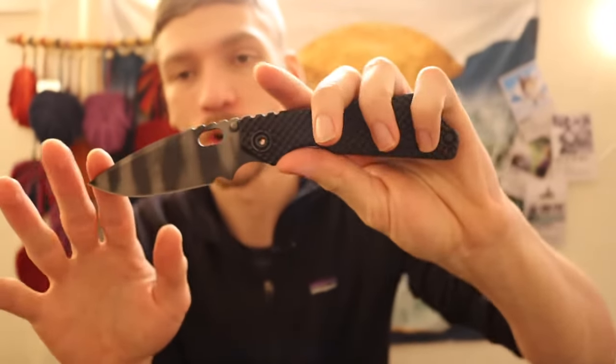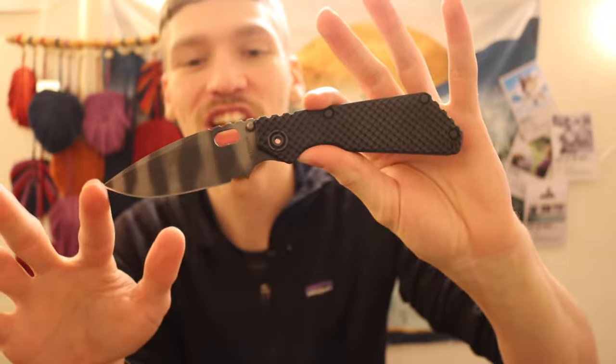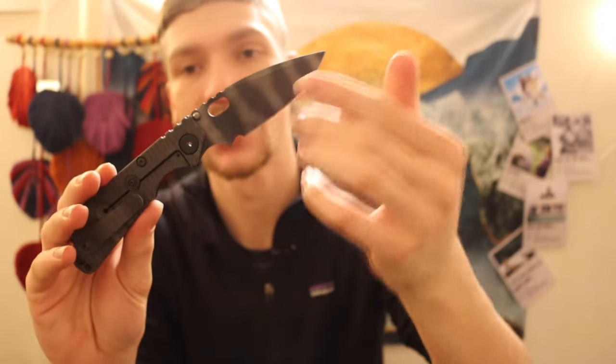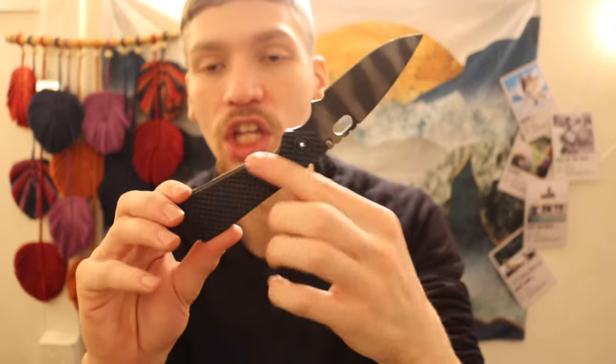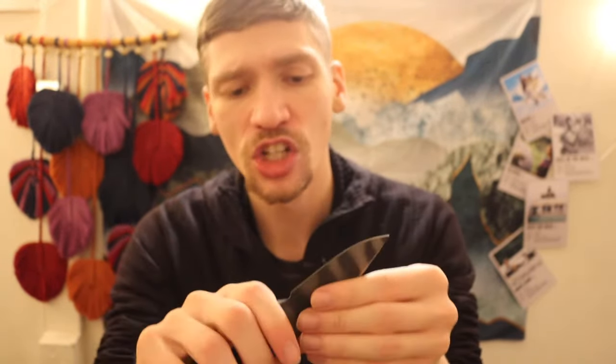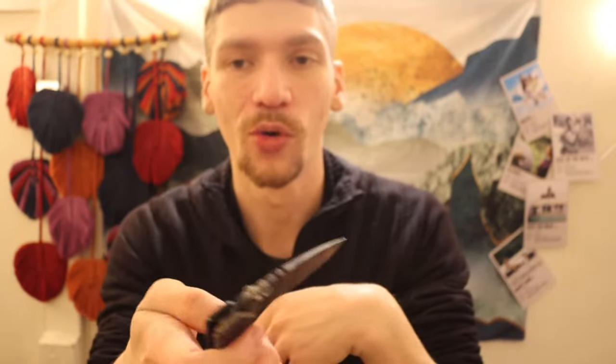Next is the Strider Knives SNG with a tiger-striped blade, flame-anodized lock bar side, and gunner grip G10 on the non-lock bar side. A really great all-around blade — hard to go wrong with a good old-fashioned Strider SNG.